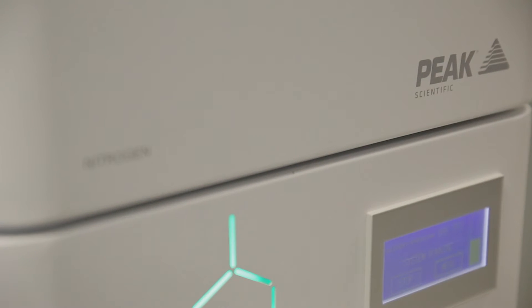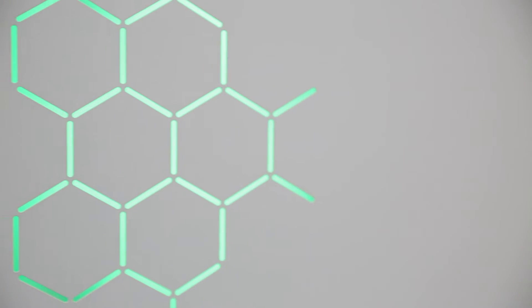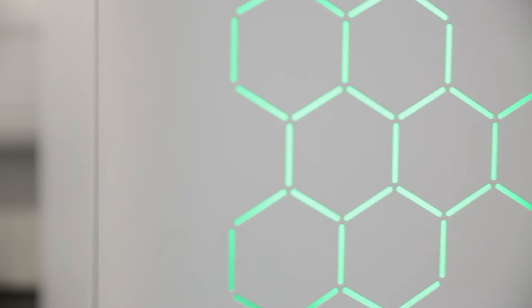Our precision nitrogen generators have an ultra-fast start-up time, so that within 90 minutes of switching the unit on, it's ready to supply gas to the application. The nitrogen generators are a potential cost saver for customers, especially if they're looking to move from helium to nitrogen for their carrier gas applications.